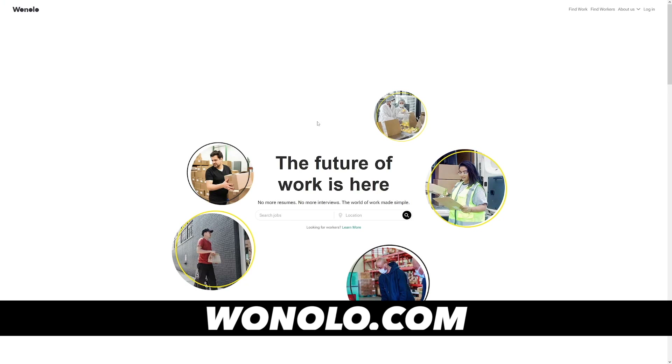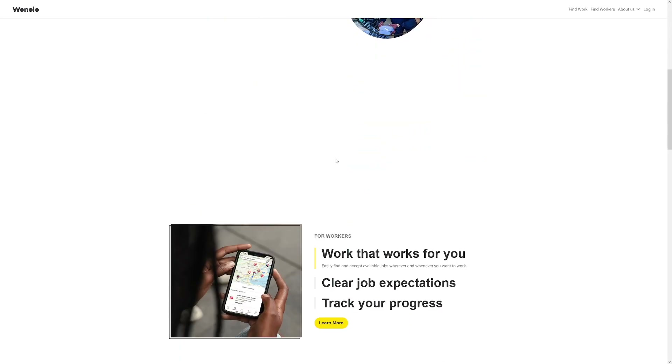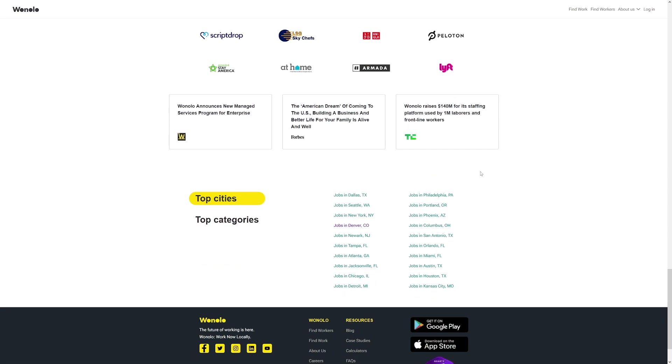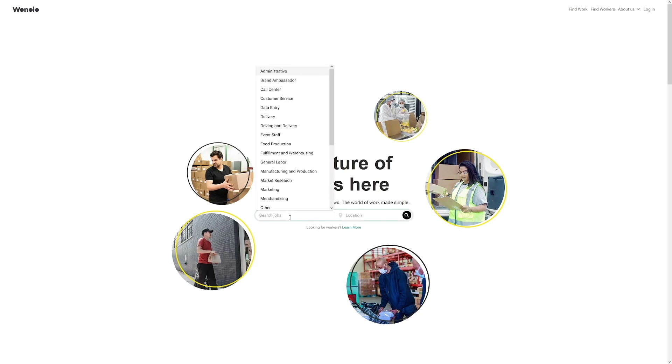But indeed.com is not the only place to find a job. An alternative is LinkedIn — create your profile and wait for someone to discover you. There's also wonolo.com, though the downside is it works only in the US. Even so, it has a lot of jobs in one place — including delivery, data entry, driving, food production — and they even have an app.